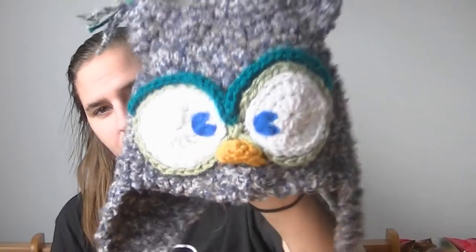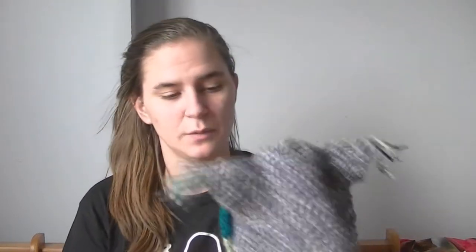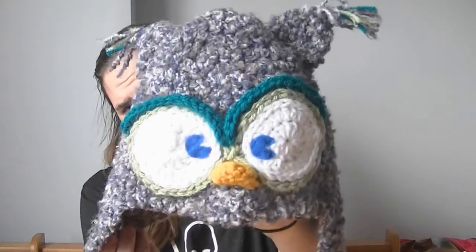The first thing on Joey's favorites would be this owl hat. He got it for Christmas, as you know, because I showed you in the Christmas video. He likes wearing it and he likes being a little owl, and I think it is adorable.